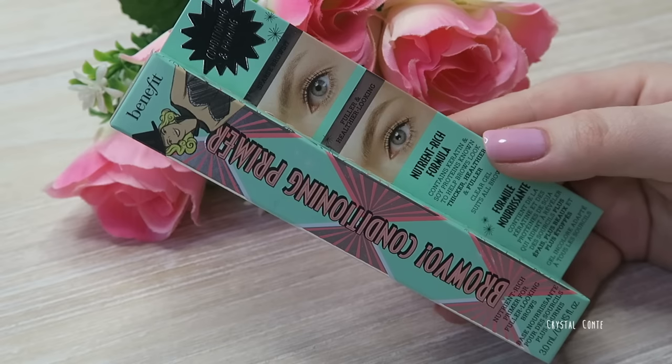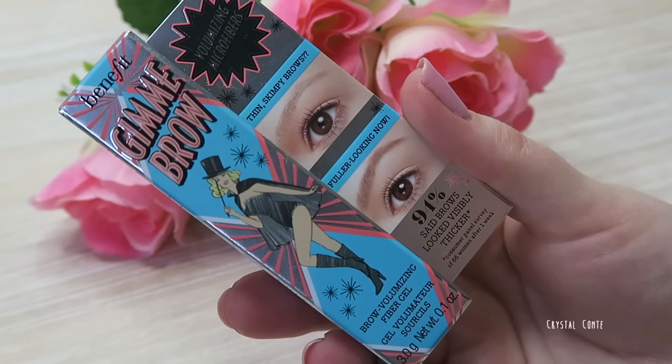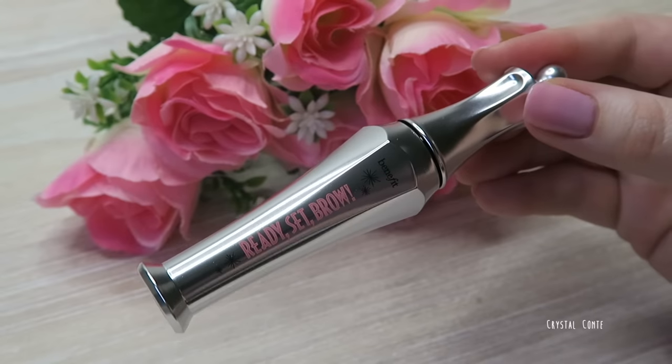They've given me color number three, which is medium, so that should be about right for me. There's a big booklet about these products and how to use them. We have the brow conditioning primer, to be used before any brow products; the Gimme Brow, which is a little mascara for your brows that adds color and sets them; and the Ready Set Brow, which is a clear brow gel.